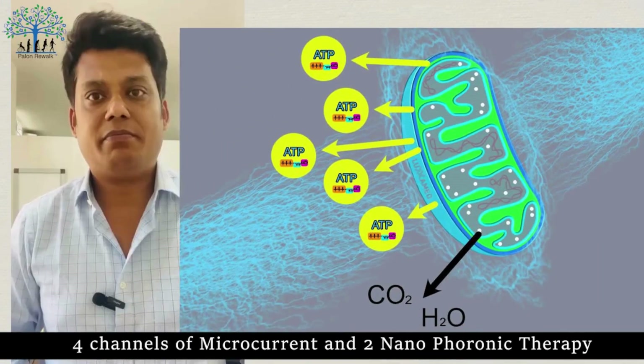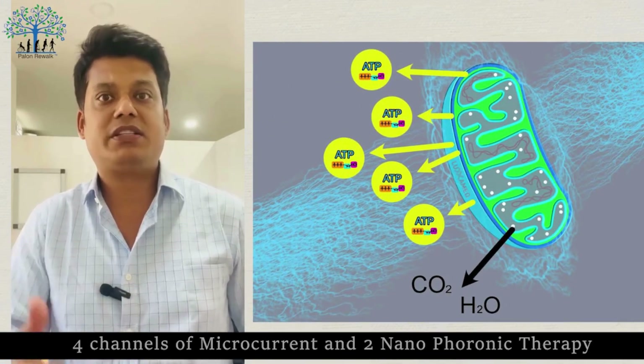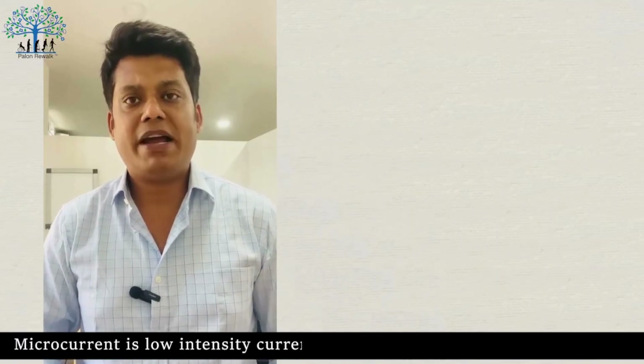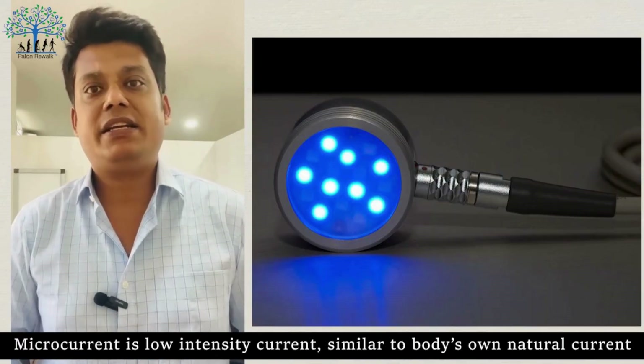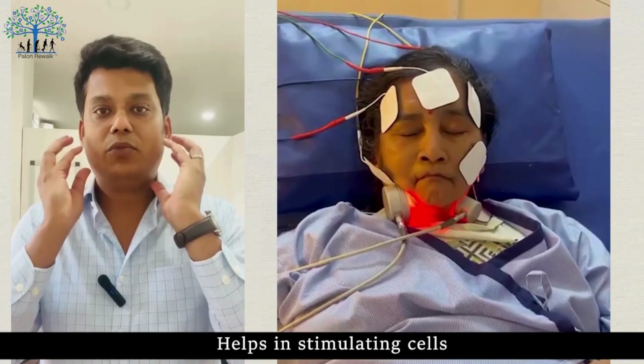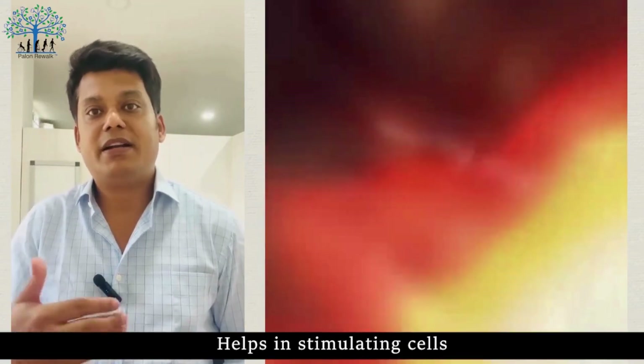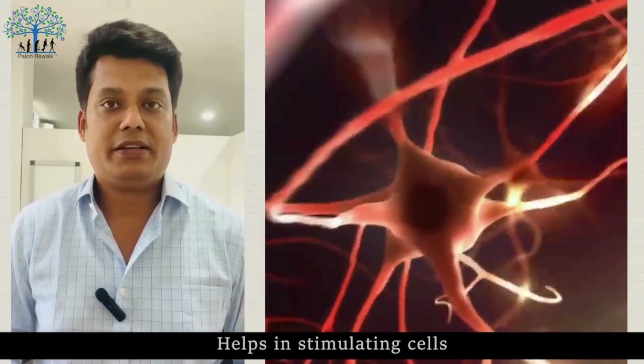This AI360 machine uses four adaptive microcurrents and two nanophoronic currents to stimulate those cells. Microcurrent is a low-intensity current similar to our body's own natural current. The body's cells have electrical signals that stimulate the central nervous system and nerve cells, and this microcurrent is similar to those electrical signals produced by our own cells.